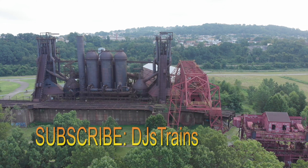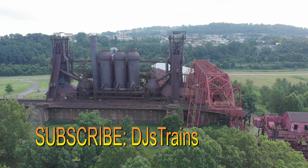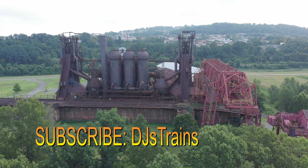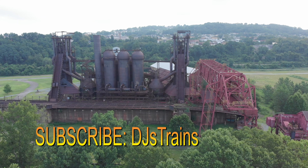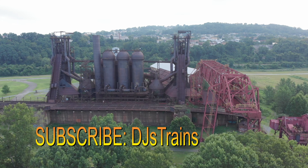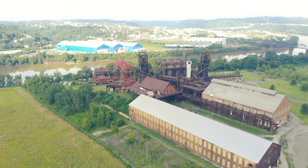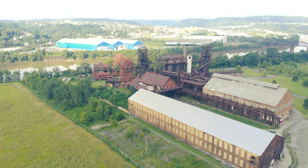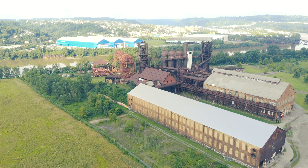If you are new to my channel, please hit that subscribe button and the bell notification to be notified of future videos. I have well over 160 videos covering everything from life as an engineer over the past 20-plus years, to model railroading, to how to make your layout more realistic, and other cool stuff — even some silly comedy thrown in. You can follow me on Twitter, Facebook, Instagram, and my website, djstrains.com.